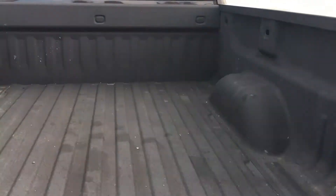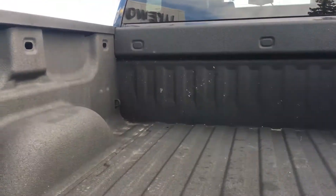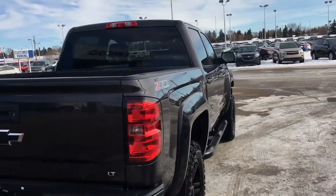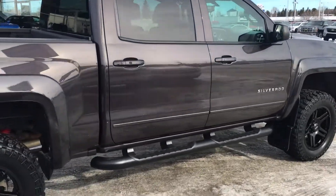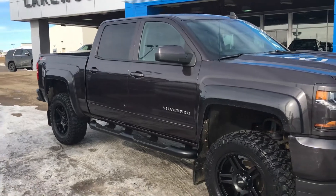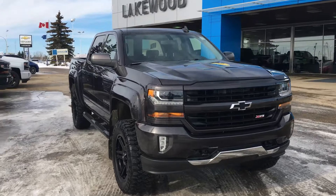I'm going to open the tailgate — it has an easy lift and goes down nicely. It is coated on the back here for protection and there are hooks throughout — every corner has a hook. These trucks are usually about 8 inches off the ground, but this one is a little higher so it looks sporty. There is a jack kit on the bottom and this vehicle also comes with a skid plate.